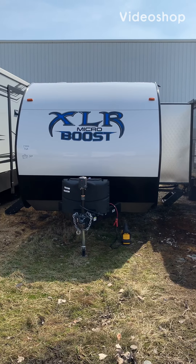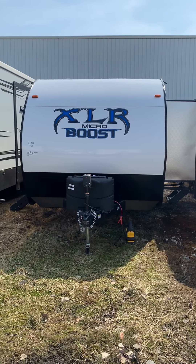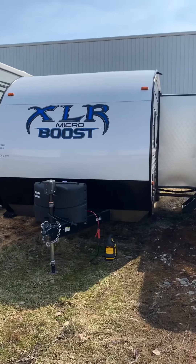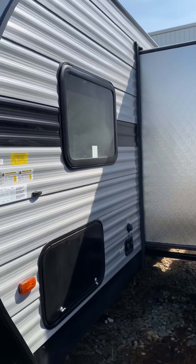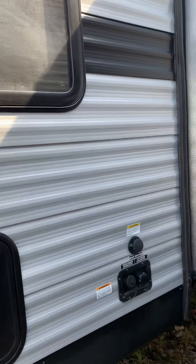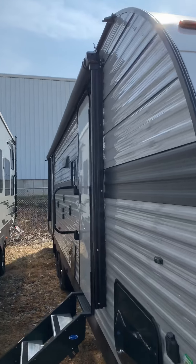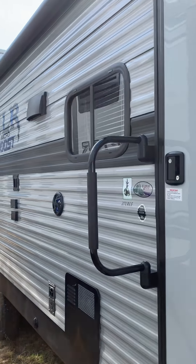This is the 2020 XLR Micro Boost 27 LR LE — it's a pretty sweet little toy hauler. Take a look: your hookups are right there, your black tank flush is here. This is made by Forest River. It's got a huge awning on it and solid surface steps.